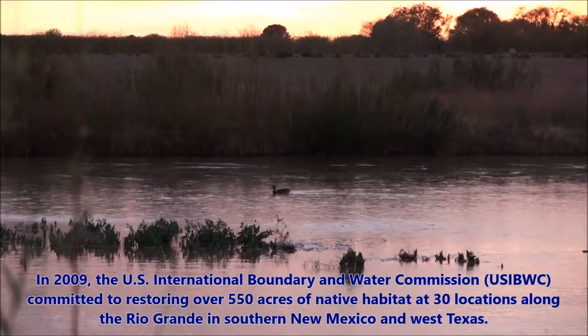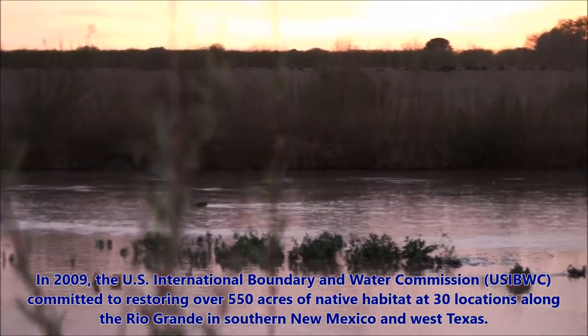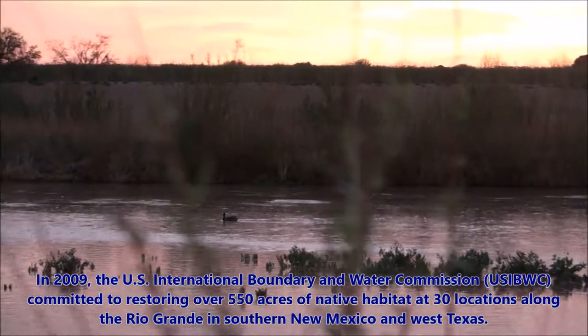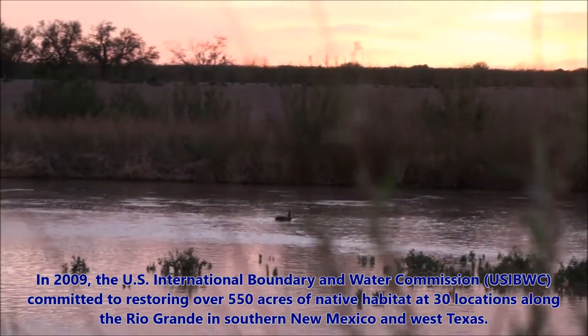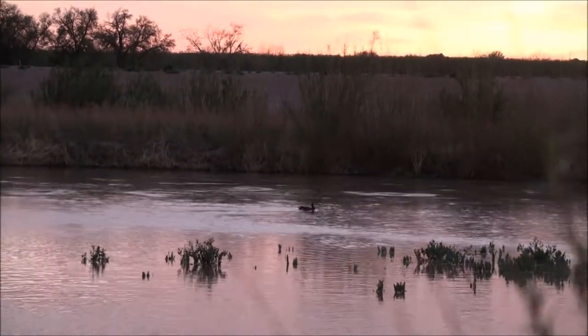In 2009, the U.S. International Boundary and Water Commission, USIBWC, committed to restoring over 550 acres of native habitat at 30 locations along the Rio Grande in southern New Mexico and west Texas.